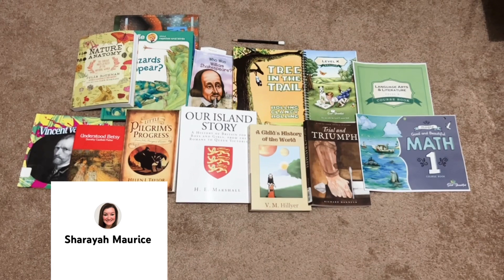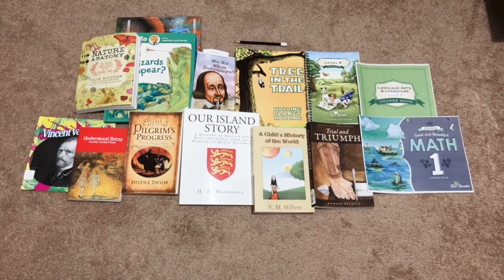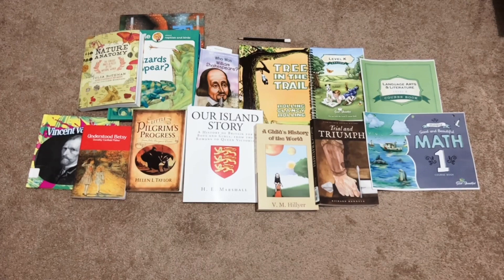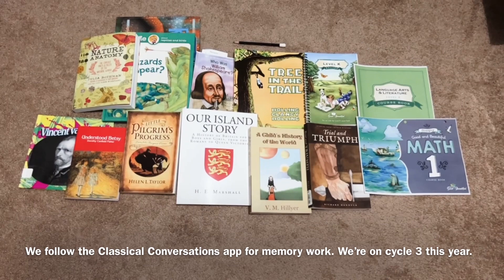We are an Ambleside Online and Classical Conversations family, so a lot of these books that you'll see here are recommendations from Ambleside Online. I can link that down below for you if you're interested in any of these books. The curriculum comes straight from their website for year two. And what we do for Classical Conversations, you won't see anything in this haul just because I don't actually have anything specific to show you for Classical Conversations.